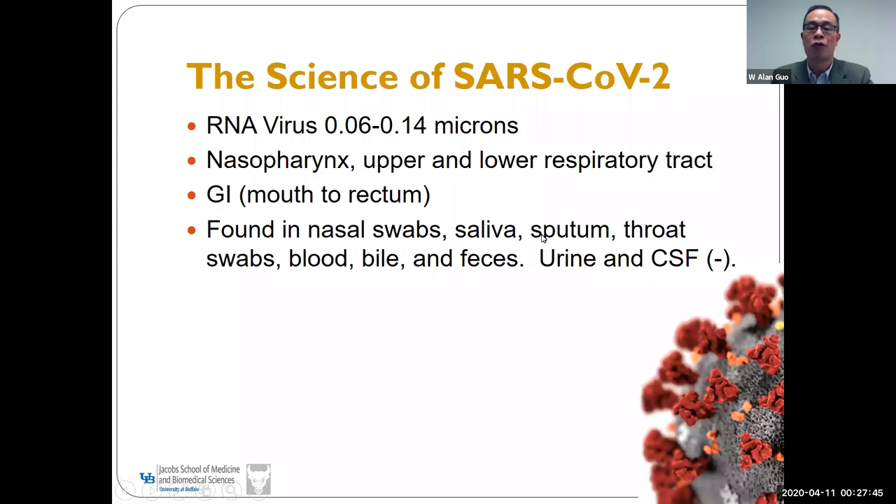The virus is an RNA virus ranging from 0.06 to 0.14 microns. It can be found in the nasopharynx, in the upper and lower respiratory tract, and in the GI tract from mouth to rectum. It can also be found in blood, bile, and feces, but tests are negative in urine and CSF.